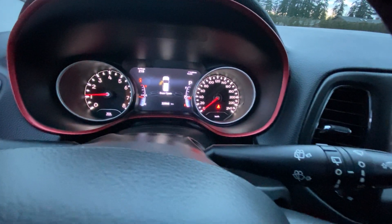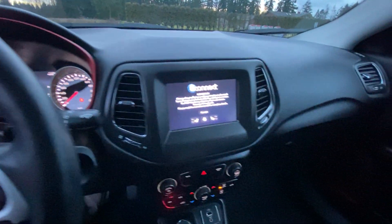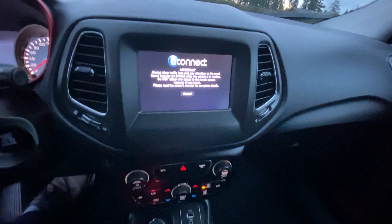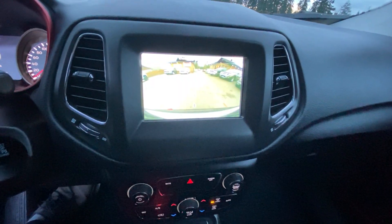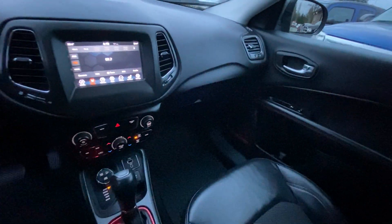It has 22,998 kilometers. And as soon as you put it in reverse, you get a big backup camera. Inside and out, it's like brand new.